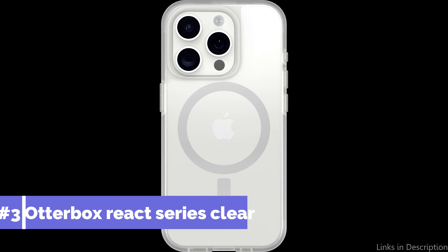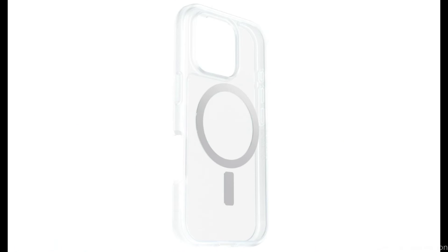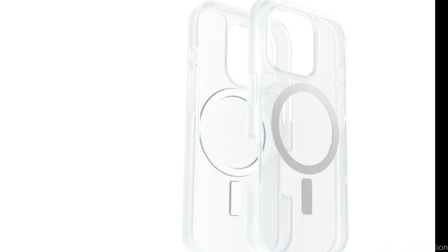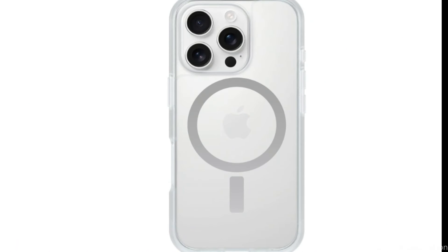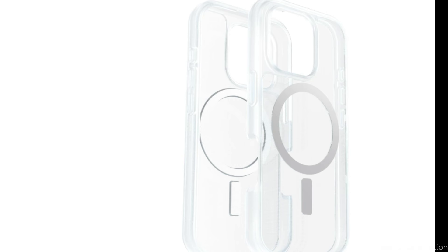On number three, we have OtterBox React Series Clear Case. If you want to protect your iPhone 16 Pro while keeping it looking sleek and fashionable, the OtterBox React Series Transparent Case is a great choice. Well-known for its tough durability, it is designed to offer strong defense against normal wear and tear. The sleek one-piece design is one of its best qualities — an incredibly thin and durable MagSafe iPhone cover that shields your phone from scratches and drops.